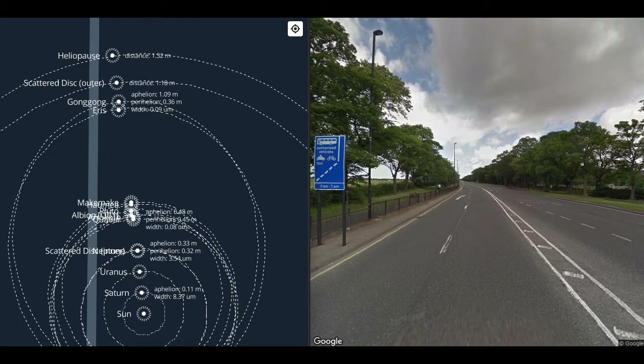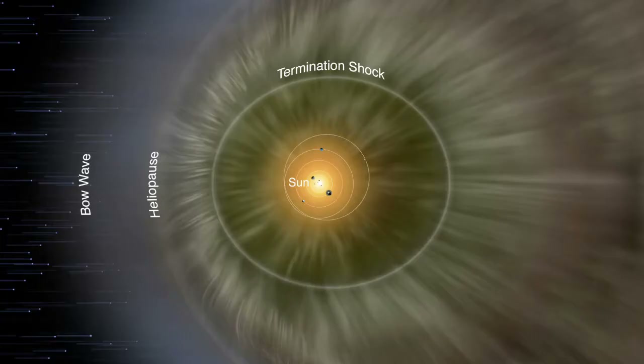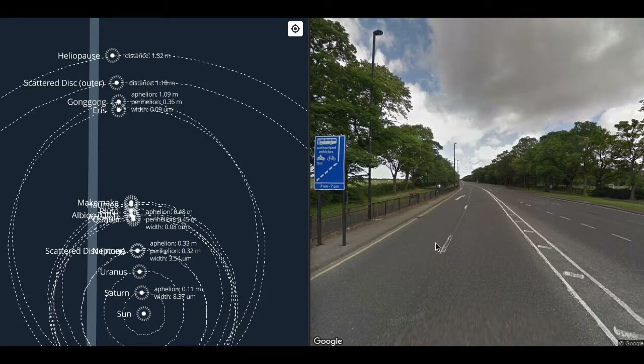Unlike the Kuiper Belt objects, the scattered disk objects lie in orbits that are not stable, because they are perturbed by the gravity of Neptune. Like the Kuiper Belt objects, they can be divided into two groups. At around this distance we find the aphelia of the scattered disk objects proper. At about 1.3 meters, we get to the heliopause — basically the edge of the heliosphere, where the interplanetary medium, dominated by the solar wind and mostly ionized hydrogen, is overcome by the interstellar medium, dominated by cosmic gamma radiation.